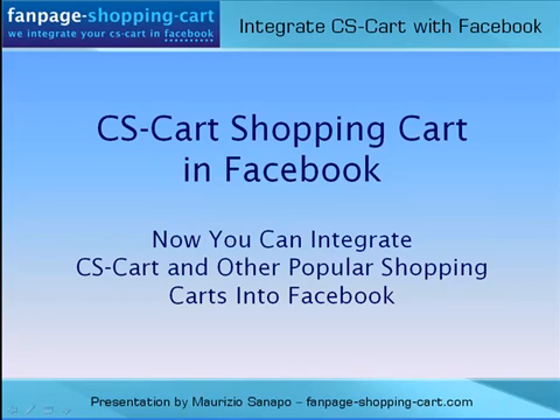Hi, here is Maurizio Sanapo from FanpageShoppingCart.com.